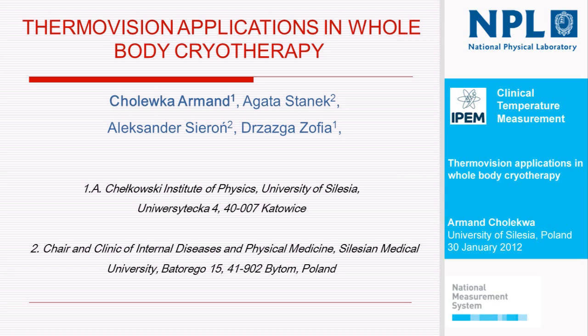This is the subject of my presentation. I will try to be quick. ThermoVision application in whole body cryotherapy. This presentation contains a little more information than was put into the abstract, because I thought it could be a great place to say a little more about things that we did in our department.